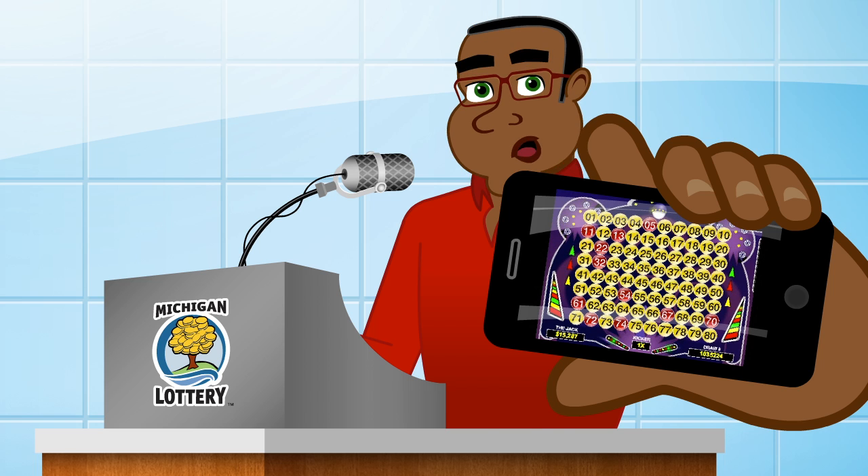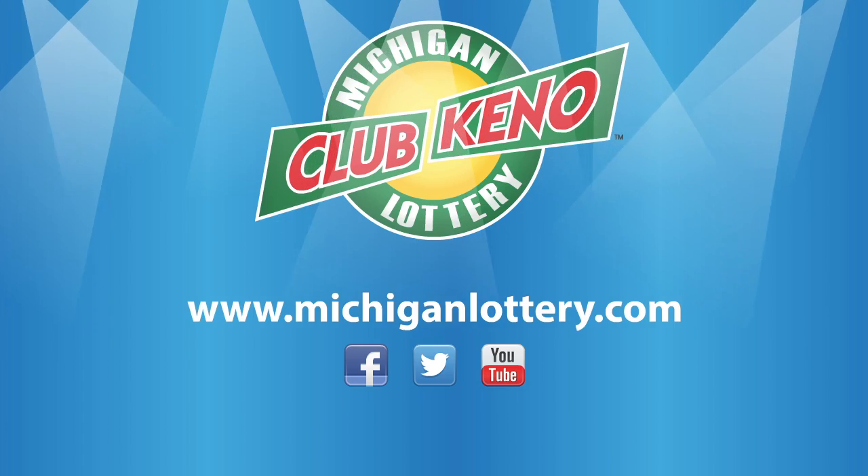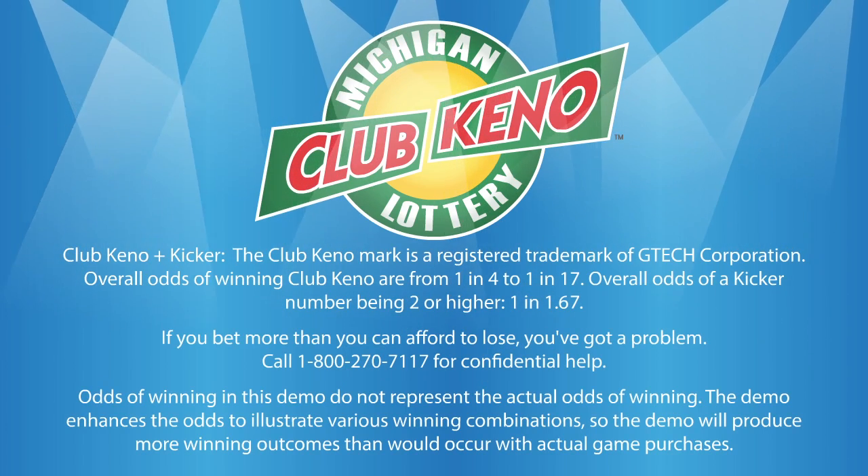Download the Michigan Lottery mobile app or visit MichiganLottery.com to see if you've won. This game demo does not reflect actual odds. Must be 18 or older to play.